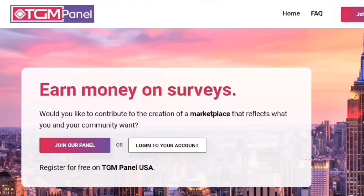I hope you now have a clear understanding of TGM Panel. If you haven't tried TGM Panel yet and are interested in giving it a try, click the link in the description to go to the registration page for your country's panel. You will also receive a small bonus from your country's panel for using my invitation link.